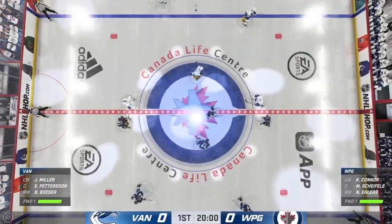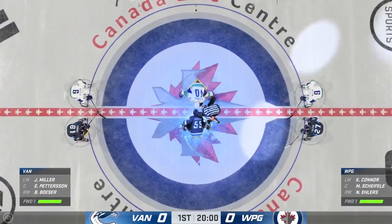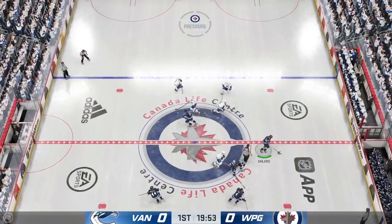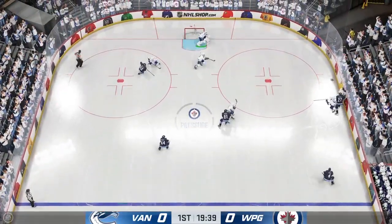Just moments away from puck drop, both teams seem ready to go. You can feel the intensity of this one — total playoff atmosphere — and we're underway.